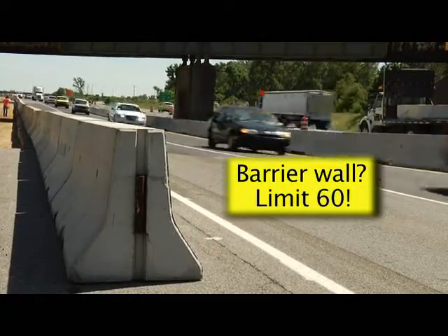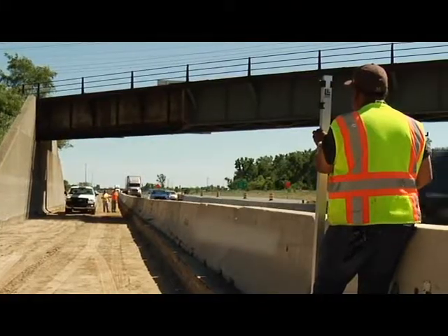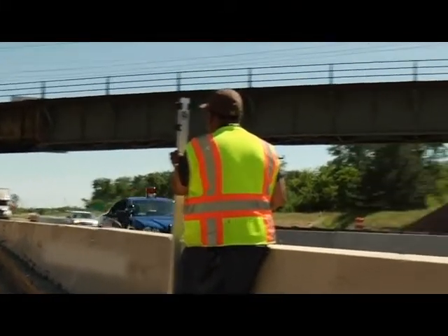You won't see a 'Where Workers Present 45' sign where workers are protected from vehicles by a concrete barrier wall. The wall safely separates your vehicle from the workers.